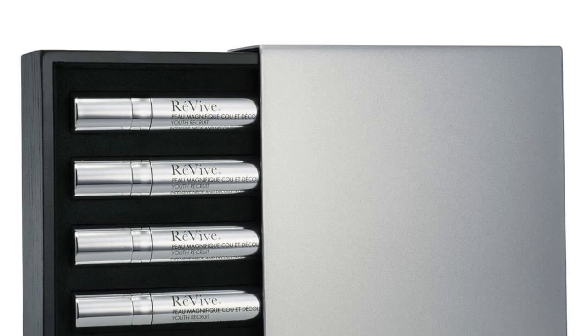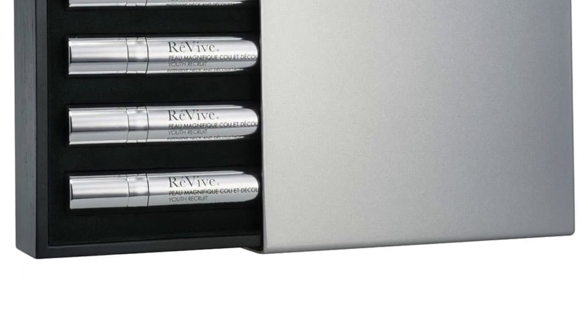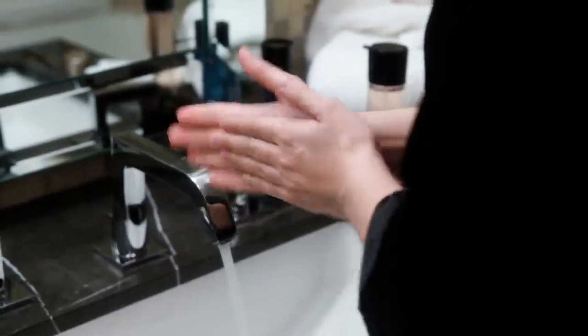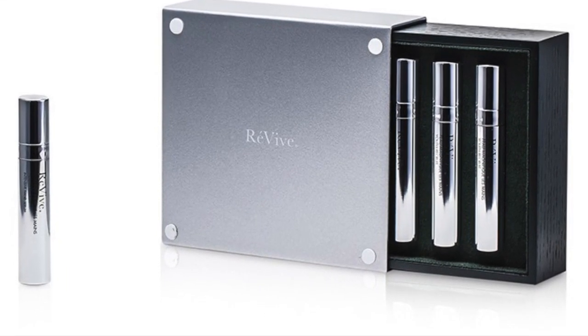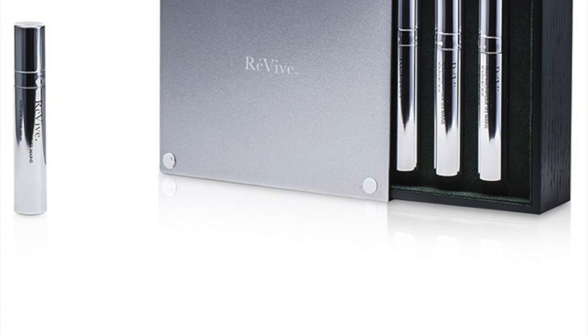At number six it's the Revive Magnifique Youth Recruit Intensive Neck and Décolletage Serum. This intensive neck and décolletage serum promises dramatic visible results in just four weeks, but it'll cost you $900 for four vials of targeted treatment — one per week.